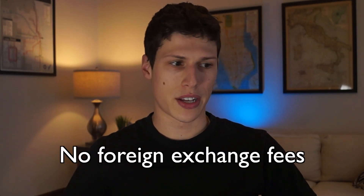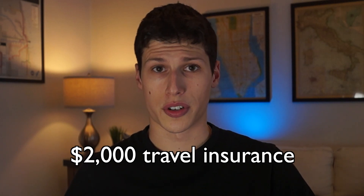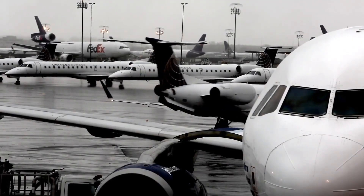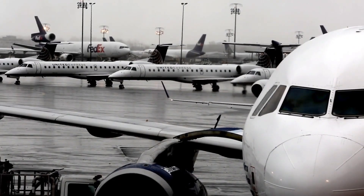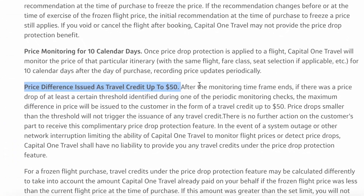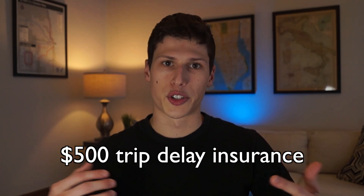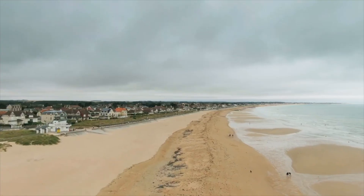Some other features of the card include no foreign exchange fees, which is great. There's primary rental car insurance — pretty typical for a premium travel card — and there's also travel insurance up to $2,000, which can come in handy if you need to cancel a trip. Another interesting note with the Capital One Travel Portal is that if you book a flight and the price drops within 10 days you can get up to $50 back. Another awesome perk is the $500 trip delay insurance — if your flight is delayed by six hours or more you're eligible for up to $500, which is very handy and has happened to me.